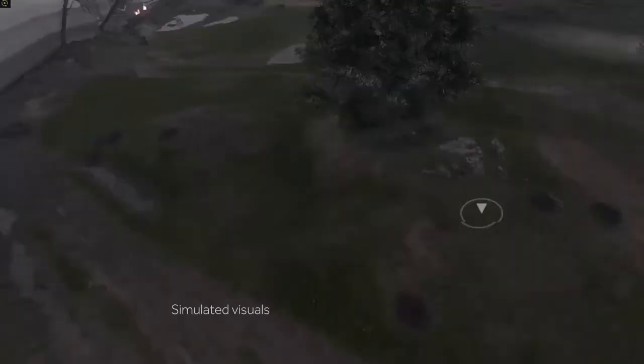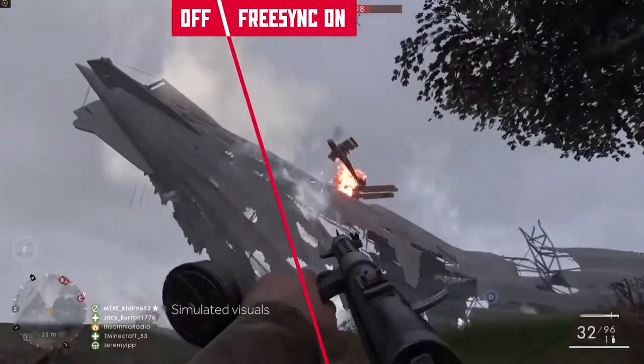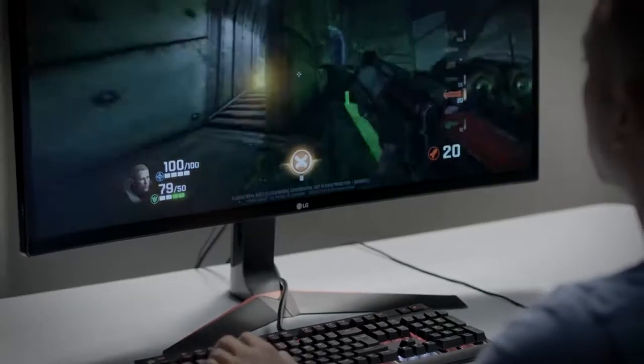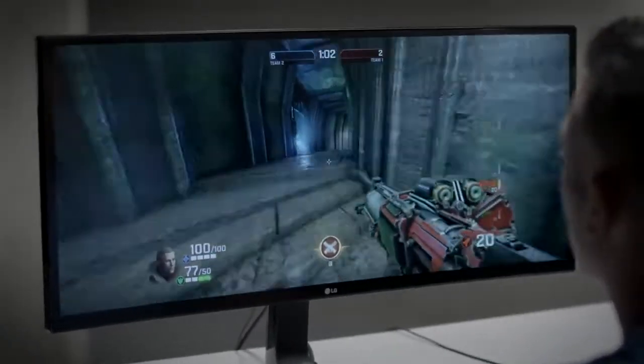If you've got a modern graphics card, it's pumping out so many frames per second. And if your monitor can't keep up with it, you're going to end up with screen tearing — and it just takes away from your game. What FreeSync does is stop that tearing from happening. FreeSync is a technology that allows us to adapt the refresh rate of the monitor to the rate the game can actually render frames at. You get no tearing and low latency without motion jitter.